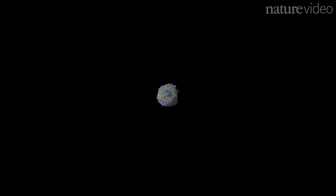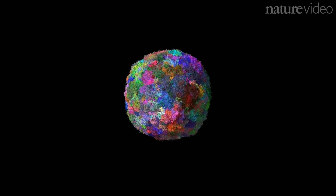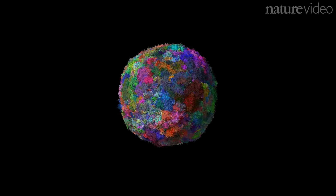This is a model of a cancerous tumour. Each of the tiny dots represents a cell, and each colour a different genetic mutation. As the cells reproduce, the tumour grows.